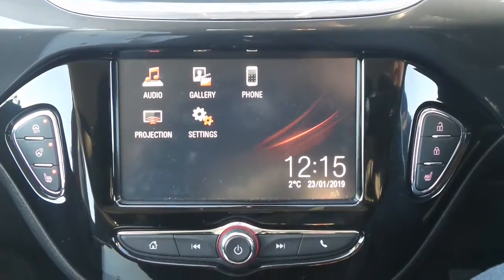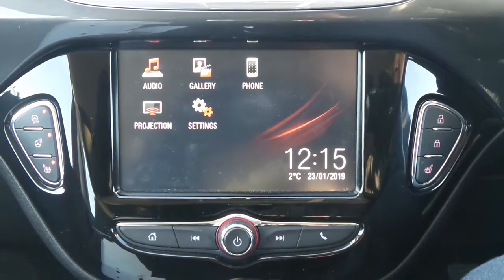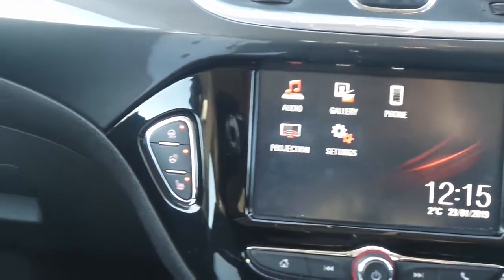In the interior there's the IntelliLink infotainment system, which is touchscreen and features Bluetooth connectivity, a DAB digital radio, USB input and mobile phone screen projection.